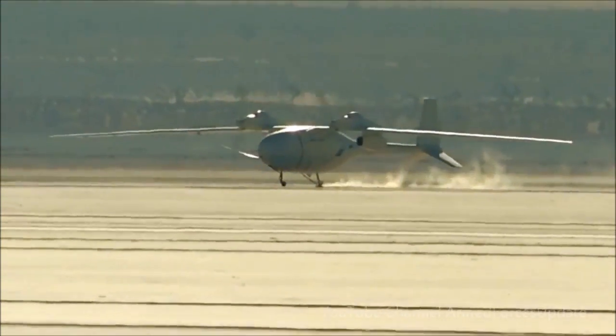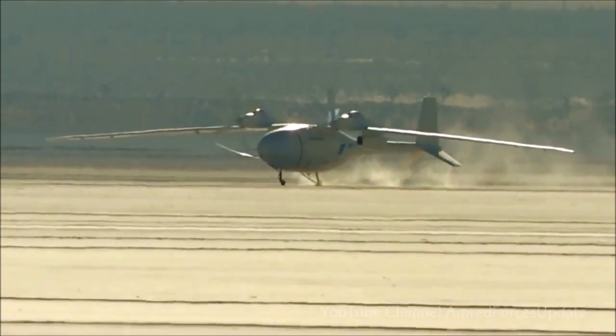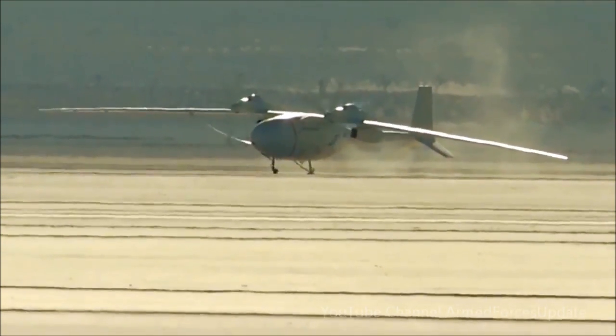Up next for Phantom Eye will be additional flights that take it higher and farther, eventually reaching altitudes of 65,000 feet and staying airborne longer than any other unmanned aircraft.